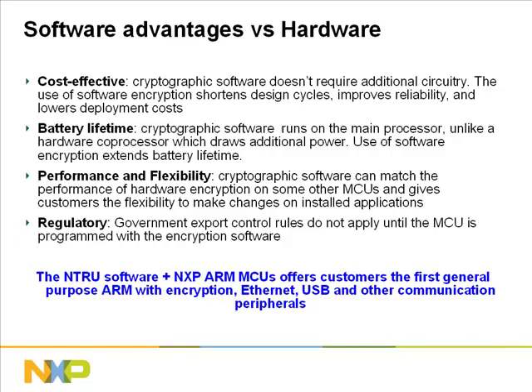Finally, there are many government restrictions and controls on exporting microcontrollers with hardware encryption. These rules generally do not apply to software encryption until the MCU is programmed with that software. You should check with your local authorities on specific export rules, however. In addition to all of these benefits, the performance of our software solution can match that of most hardware solutions, as we'll show later on in this presentation.